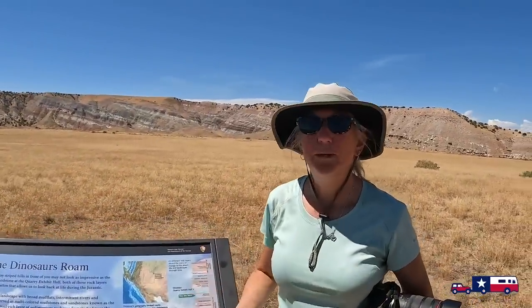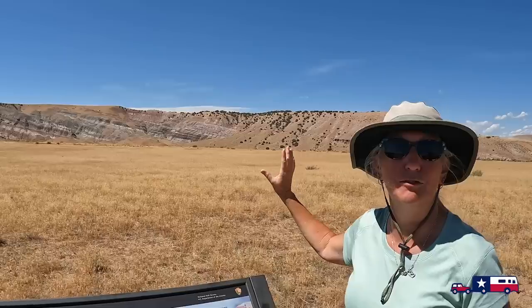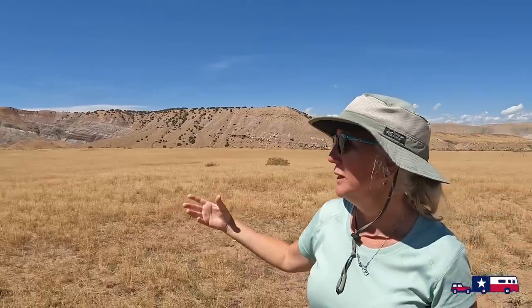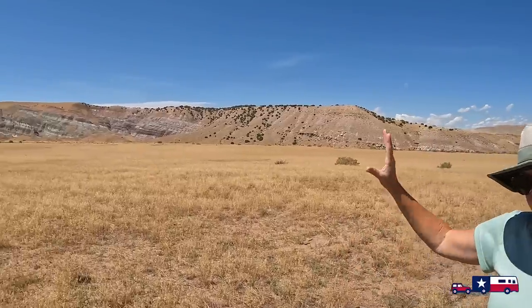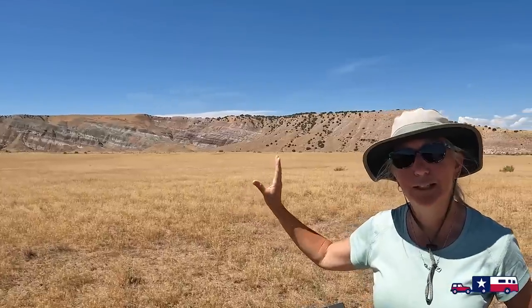We just finished the Sound of Silence Trail in a little over three hours - keep in mind we're filming and taking our time, so you might do it quicker. There are so many different rock formations in Dinosaur National Monument. We've been waiting for this to be lit up for the camera - this is part of the Morrison Formation, a huge geological formation from the age of the dinosaurs, dating between 146 to 158 million years ago.